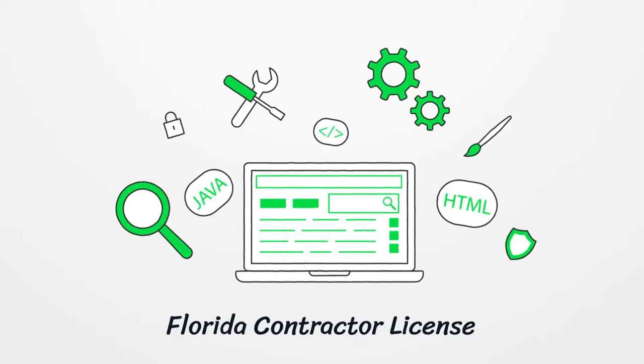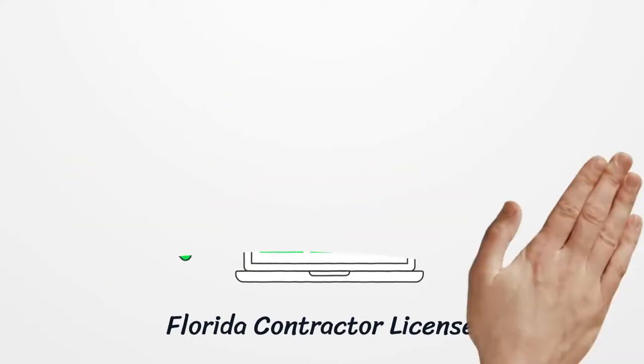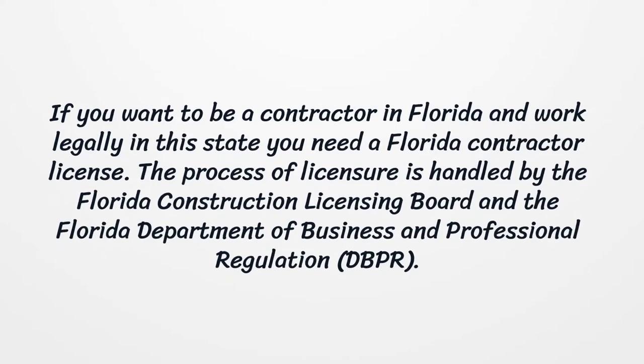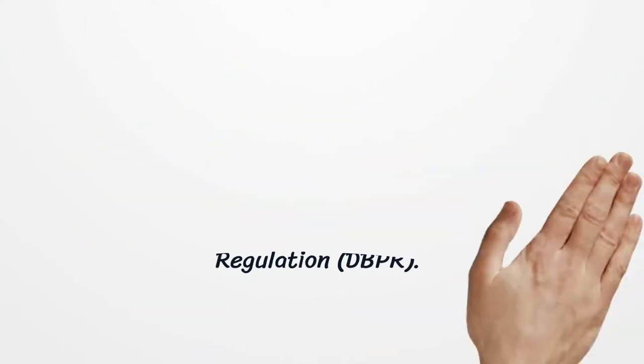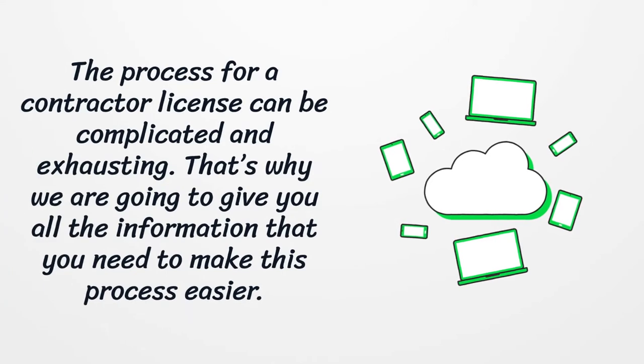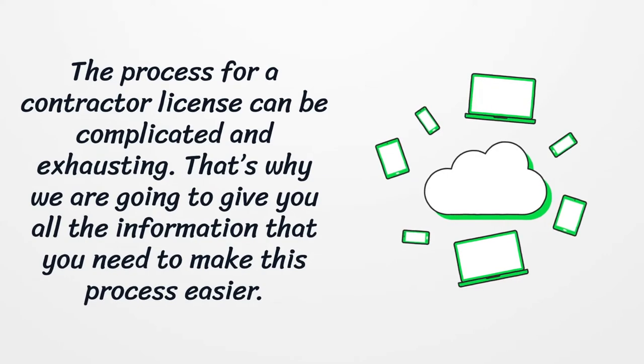Florida Contractor License. If you want to be a contractor in Florida and work legally in this state, you need a Florida Contractor License. The process of licensure is handled by the Florida Construction Licensing Board and the Florida Department of Business and Professional Regulation. The process for a contractor license can be complicated and exhausting. That's why we are going to give you all the information that you need to make this process easier.